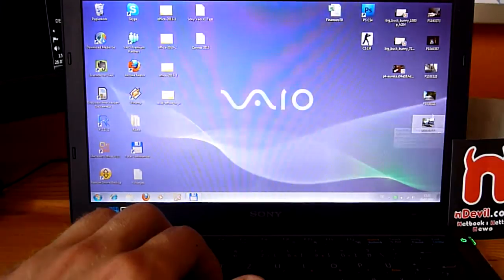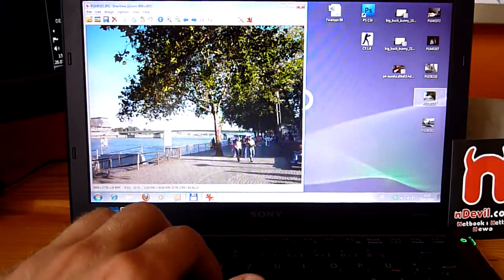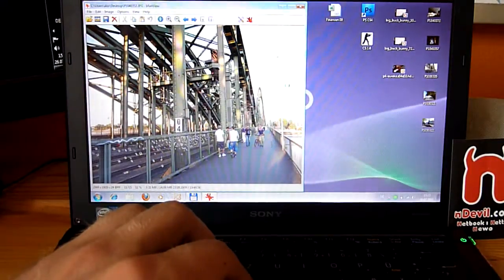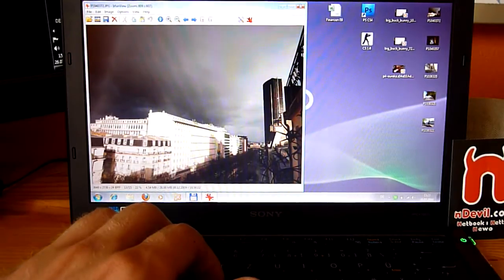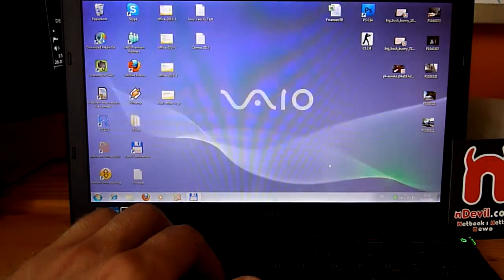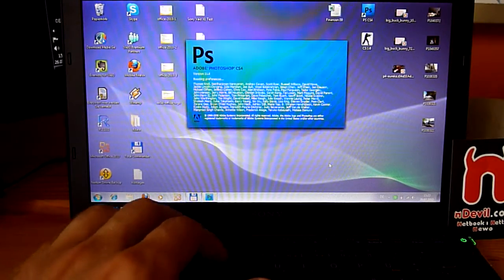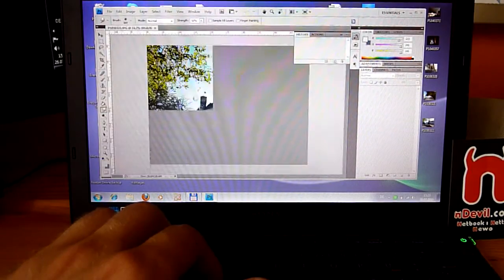Moving on to pictures: these are 5-megapixel photos in the file manager view. Hitting space to go to the next picture takes about 1 second max, which is good. Then Photoshop CS4 loads up fine too, though the computer has a lot of work to do — you can hear the fan blowing loudly.